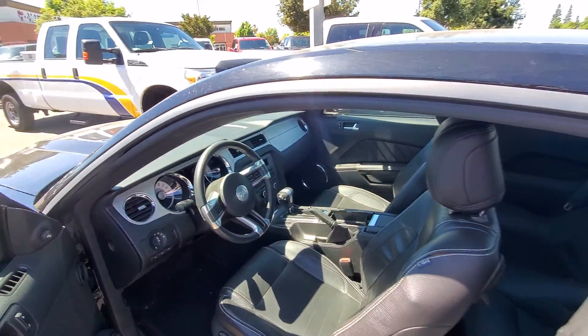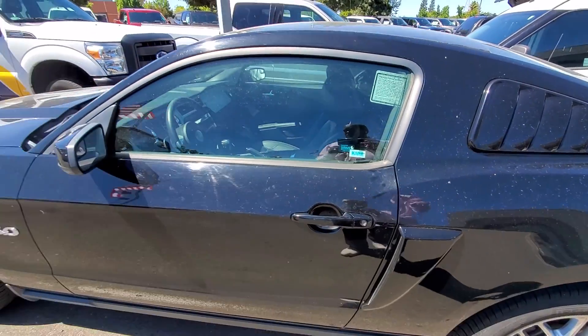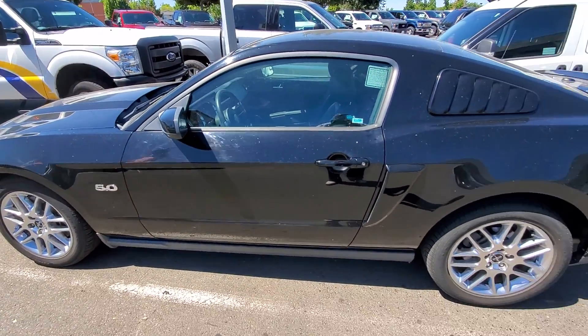If you have any questions about this vehicle, please give me a call back at 916-606-5278.